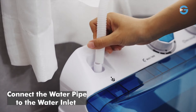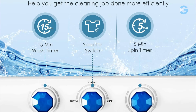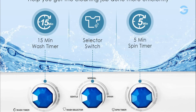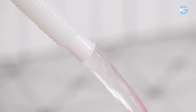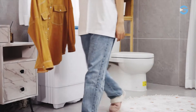The washing and spinning cycles are customizable with a separate time control feature. Adjust the washing time from 0 to 15 minutes and the spinning time from 0 to 5 minutes, giving you full control over the washing process. What's even more helpful is the included suggested time settings for different garment types, which takes the guesswork out of laundry, ensuring your clothes receive the right care.